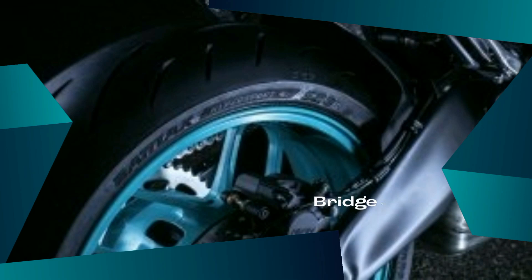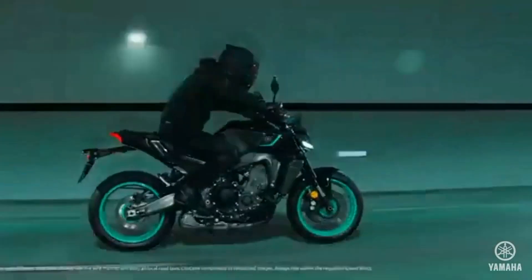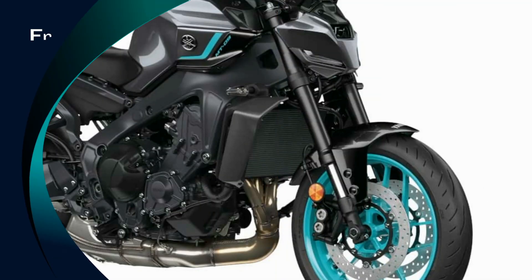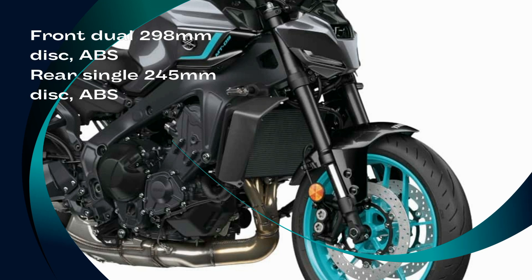New Bridgestone Battlax Hypersport S23M tires fitted on Yamaha's spin-forged wheels offer high grip and lighter handling. Stopping power is enhanced by a Brembo radial master cylinder, which produces a linear supply of pressure to the four-piston calipers, mounted to the dual 298mm front discs and offering outstanding braking performance with fingertip control.